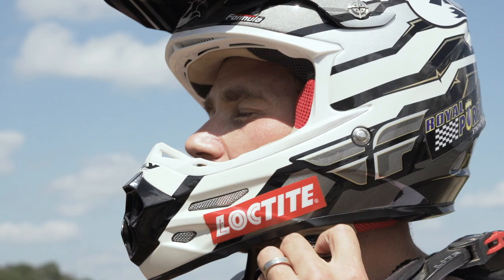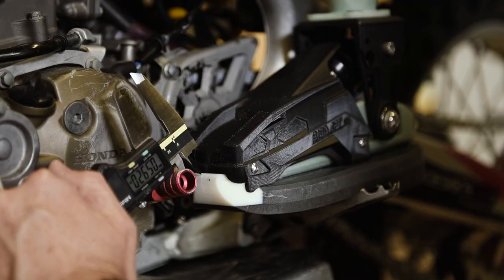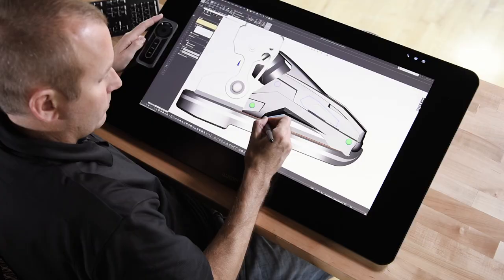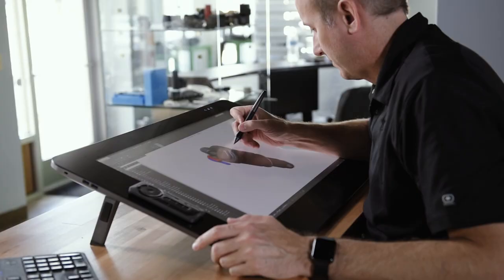Mike Schultz is a customer of ours. A few years back he lost his leg in a snowcross racing accident and he came to us with a functioning prototype. We were tasked with making that part manufacturable. He wasn't a typical customer — he knew what he wanted. He knew how this thing needed to work to get him back on the bike and back on his snowmobile. Our job was to help him make it manufacturable and bring the cost down to where this thing made sense.